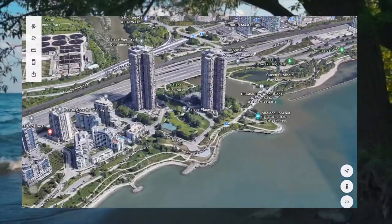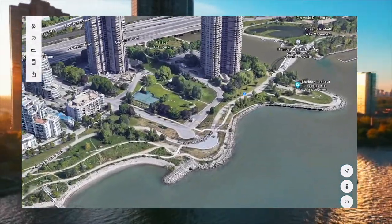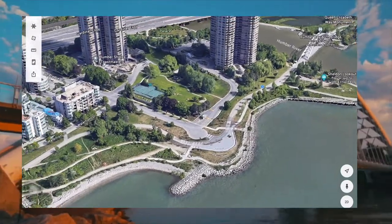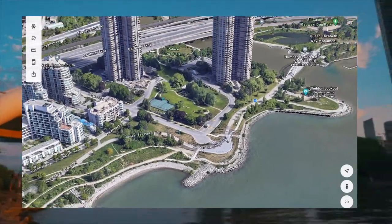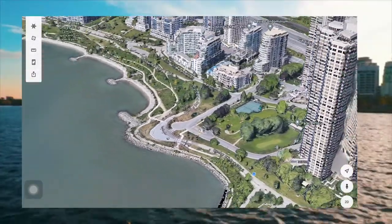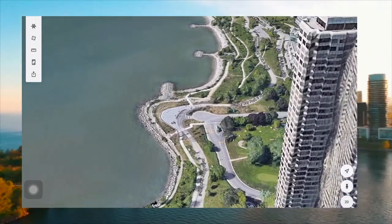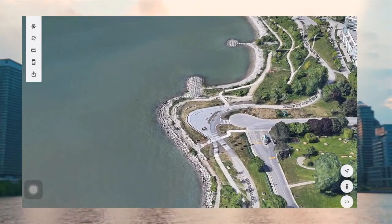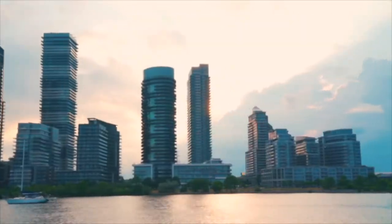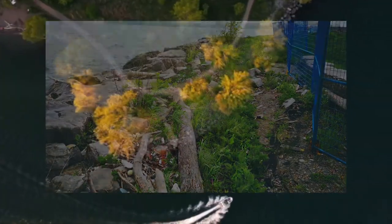Do you remember the windstorm events of April 2018? Well, it did a lot of damage. Toronto and Region Conservation Authority, which is TRCA, in partnership with the City of Toronto, is undertaking the Palace Pier Court Headland Maintenance Project in order to protect against hazards of shoreline erosion and for public safety.